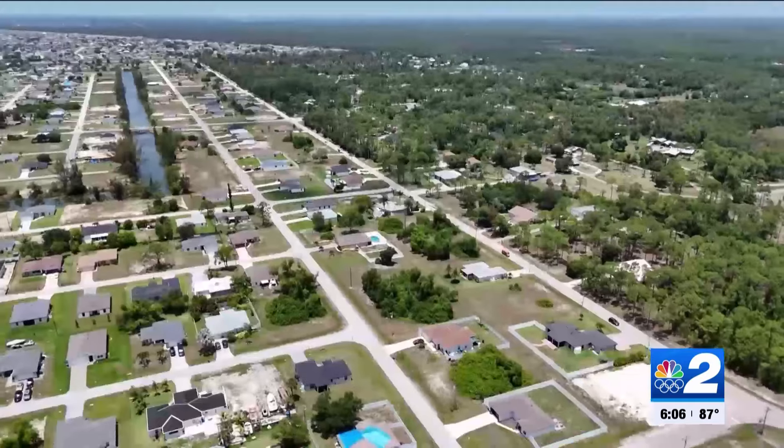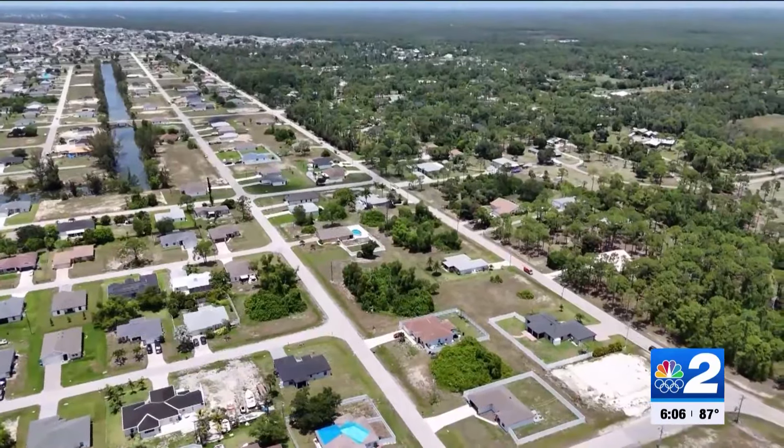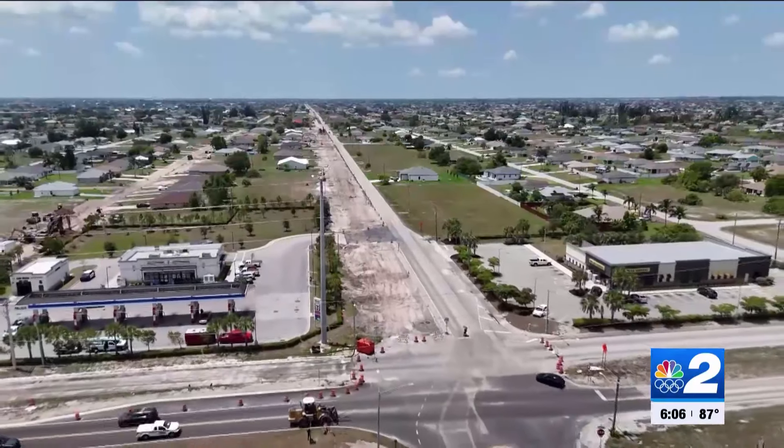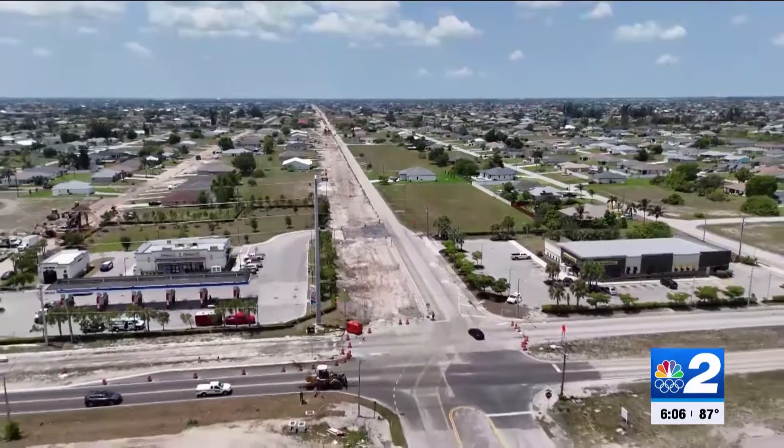Third generation — we've been here a long time, both me and my husband. Born and raised in the Cape. Erin McDonald is a rare breed these days, but now she's looking to move from the place her family called home for so long. "Because it is just insane with the amount of traffic and people that have moved here. It's crazy. It's overwhelming."